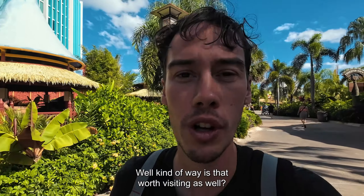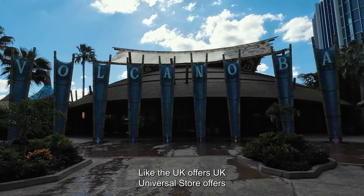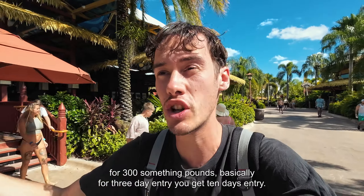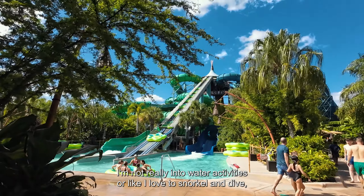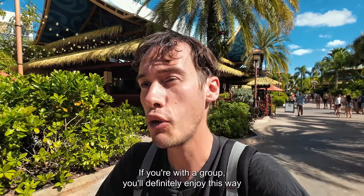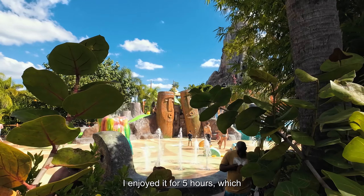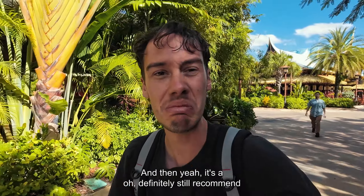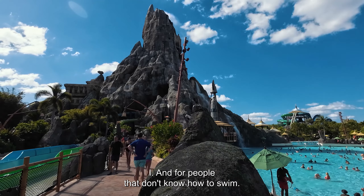Is Volcano Bay worth visiting? I was lucky my ticket included all three parks. The UK Universal store offers around 330 pounds for three-day entry with 10 days access — plenty of time to explore everything. I surprisingly enjoyed Volcano Bay. Water parks aren't really my thing, but I spent five hours there which was more than enough. If you visit in October it's not that busy — you can do all the rides and food options. I'd definitely still recommend it if you have the time.